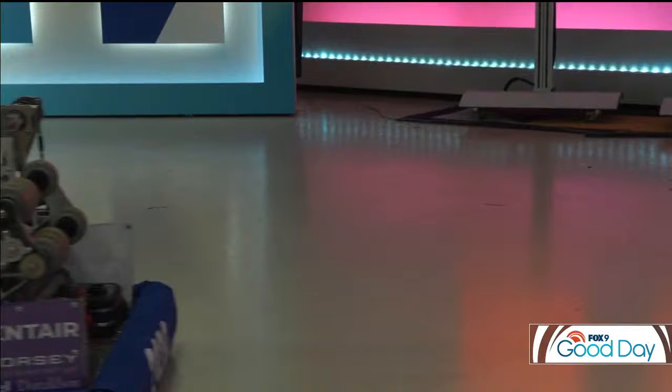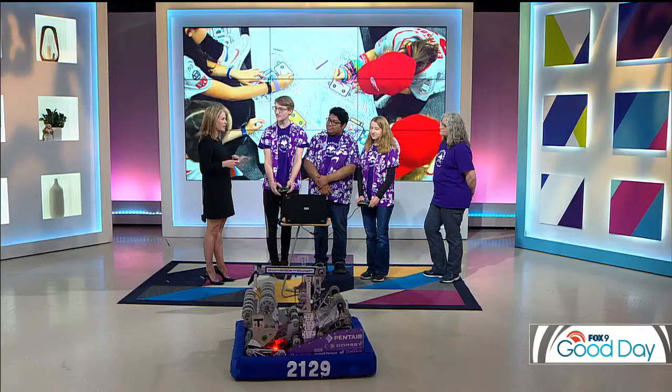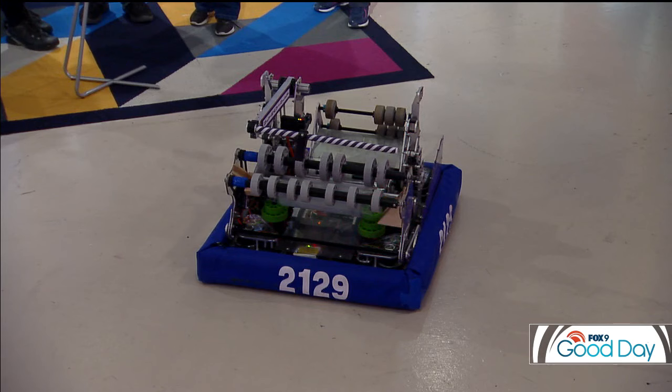Oh my gosh — out of the studio! Haley, how cool is this? And what has this experience been like for you? I've gained a lot from this experience. I love what we learn throughout the entire design process, where we start at square one with just a couple of ideas of what we want the robot to do, and then we iterate on that, design the whole robot virtually in CAD, and then we build it — it's just great to see.